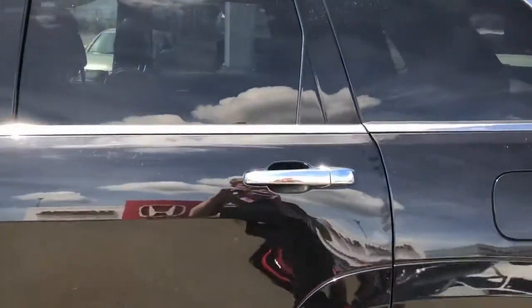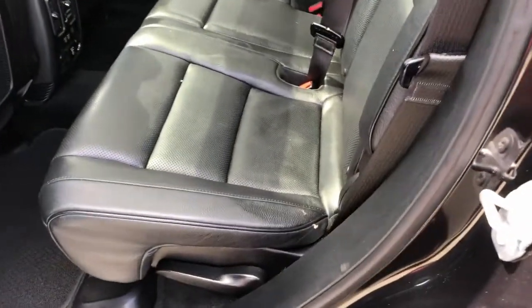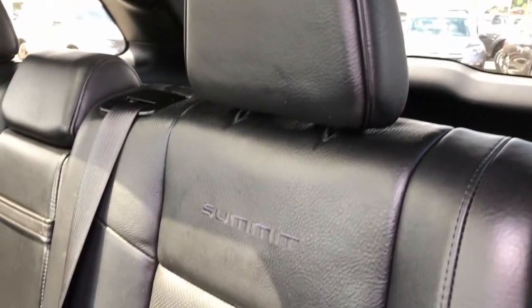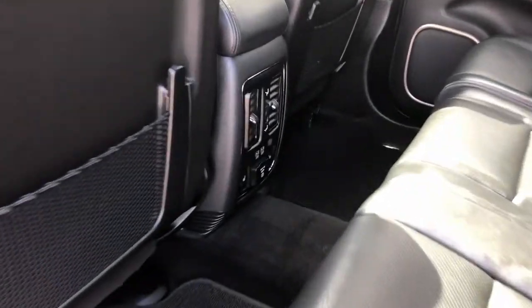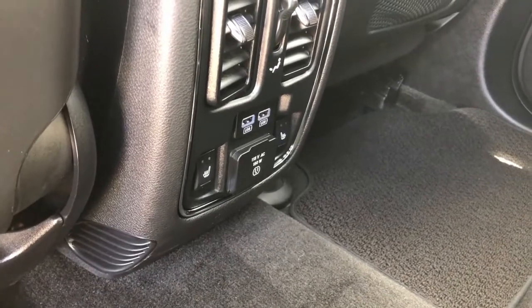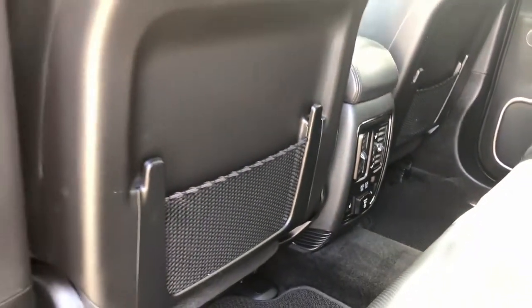Taking another peek in the second row — you might notice we've got rear heated seats back here, so whoever's sitting in the second row is going to love that. Keep those seats nice and heated, especially during the winter time when it's cold out.